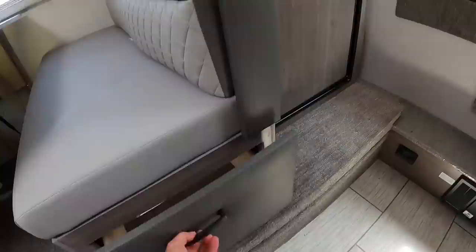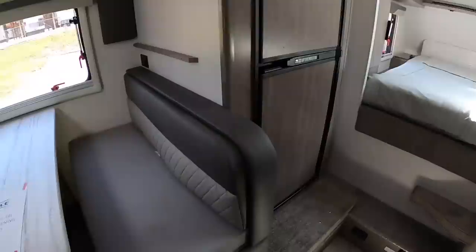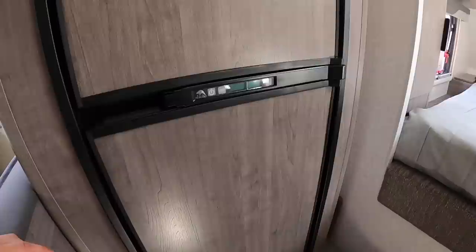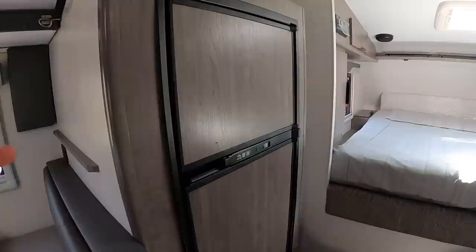Pull-out drawers — you got two of these. You lock them by pressing this button, and unlock them by pressing that button, then you can pull on it. These fridges used to be black, and now they are this driftwood color, just like the accents and cabinetry — so that's definitely new, looks pretty sick. This is a six-cubic-foot fridge that runs on AC, DC, and gas.